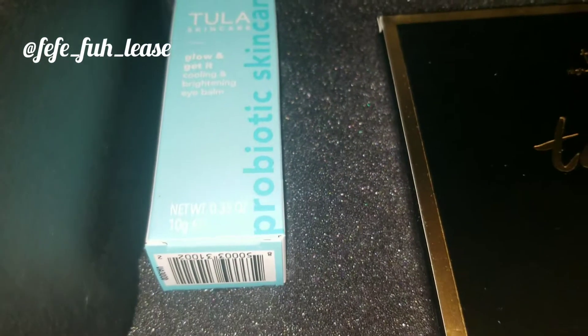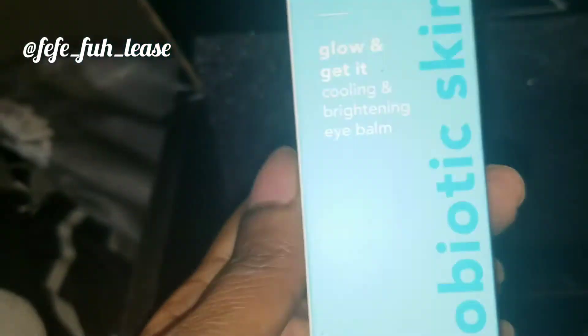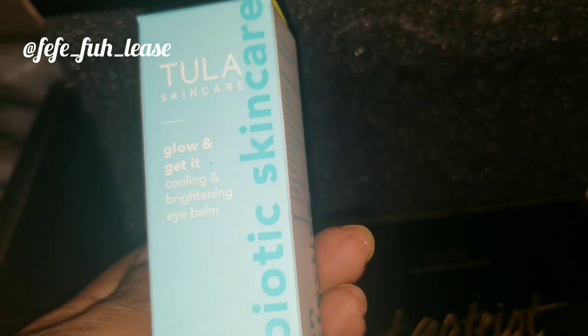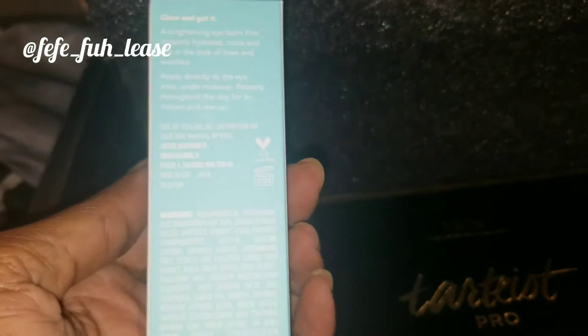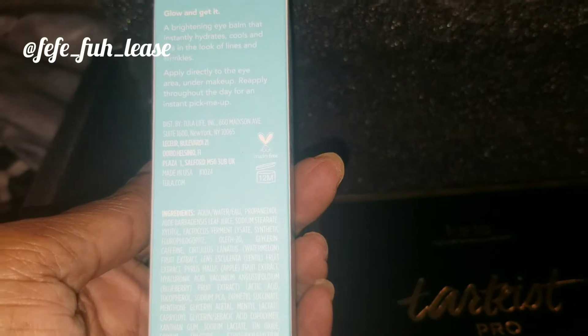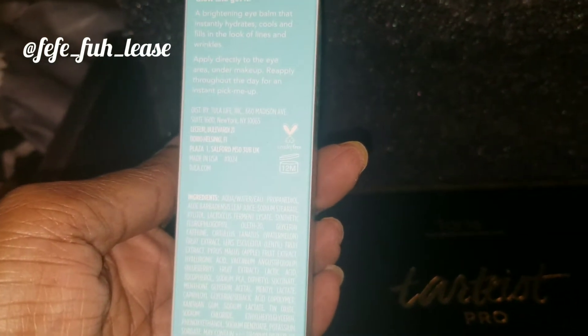Up next we have the Tula Skincare Glow and Get It Cooling Brightening Eye Balm. At first I wasn't going to use it, but after reading what it's supposed to do, I'm giving it a try. It's supposed to hydrate, cool, and fill in the look of lines and wrinkles under your eyes. I think this is definitely meant for me, and I'm glad I got it — I would have never purchased this on my own.